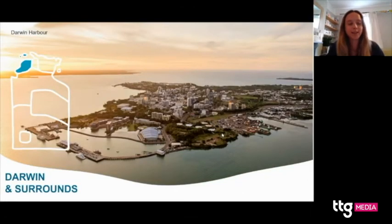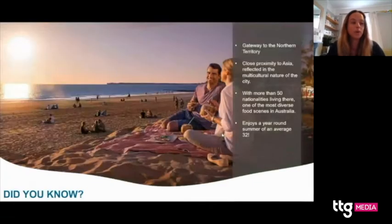I'm going to start in Darwin, our vibrant and multicultural capital city. Darwin is known as the gateway to the Northern Territory — it's where the international airport is and it's the closest capital city in Australia to Asia, being only two and a half hours from Bali and four and a half from Singapore. There's plenty to do in Darwin and we recommend staying a good couple of nights. It always feels like summer here with a year-round temperature of about 32 degrees, making it a very outdoorsy city with outdoor markets, local outdoor dining, and adventure activities.